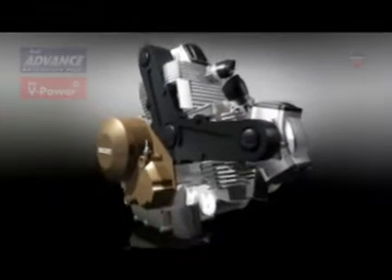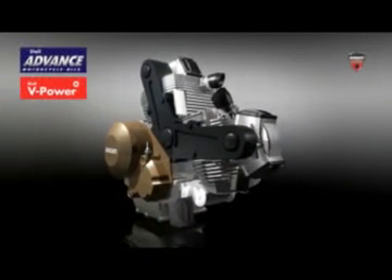A common passion for performance lies at the core of the technical partnership. Ducati develops its legendary road and race bikes, while Shell's commitment to innovation is an integral part of an extensive research and development programme that is key to making better fuels and lubricants for customers all over the world.